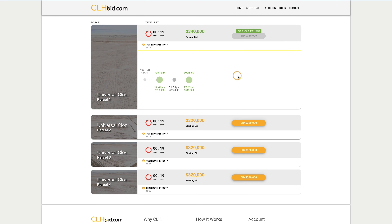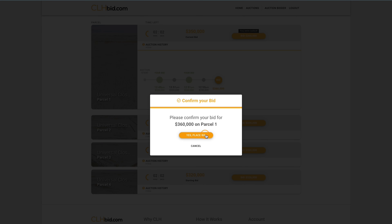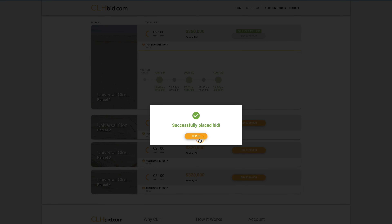Using the CLH Bid Universal Close, bidders have ample time and opportunity to reconsider bidding if outbid. During the Universal Close period, a new bid on any single parcel refreshes the clock on the other three parcels, ensuring parties wanting to buy the entire section have sufficient time to bid and be high on all parcels.